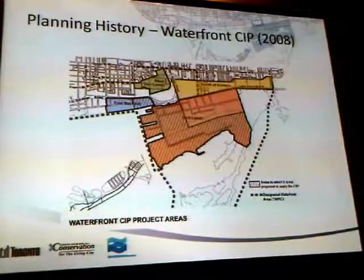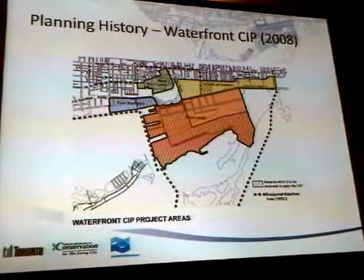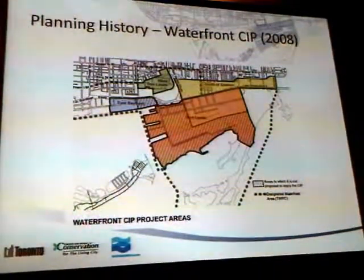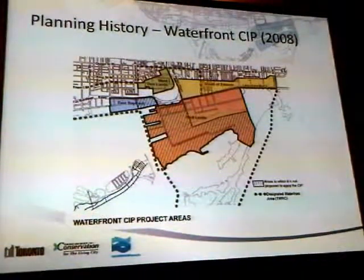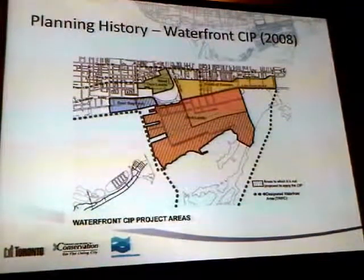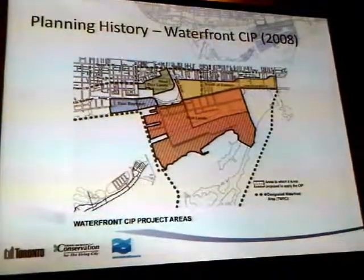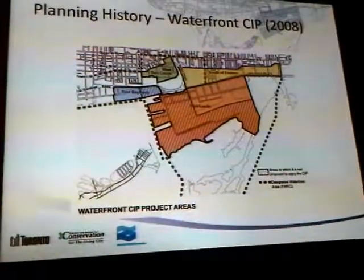You can see here the different areas identified for financial incentives by the city. West Donlands and East Bayfront are obviously emerging areas under development today. The portlands, for the most part, is covered in that, with the exception of the hatched area. That was excluded because the Lower Donlands Plan was being developed and also because there was no servicing south of the ship channel, so they didn't want to encourage too many uses down there. South of Eastern — the yellow area — is another area where the city was looking for incentives to attract creative industries.